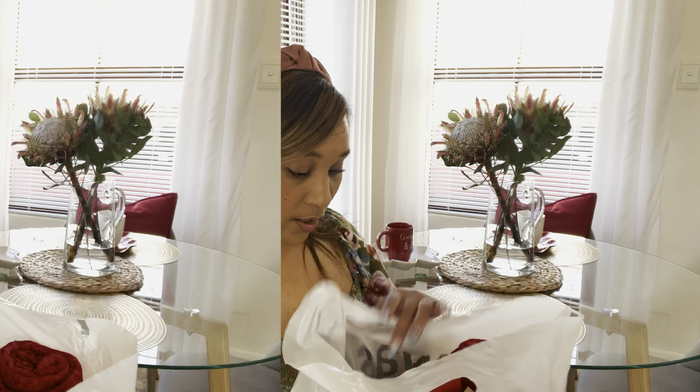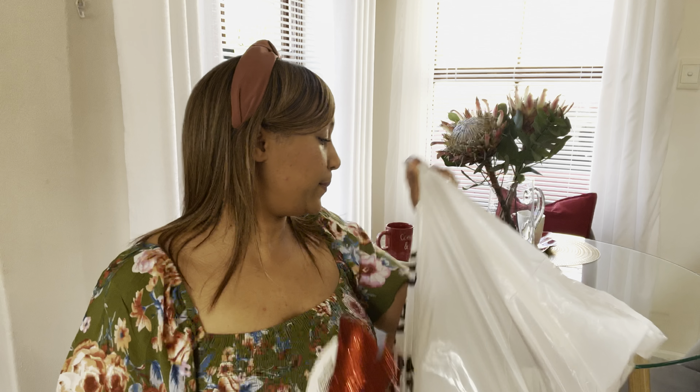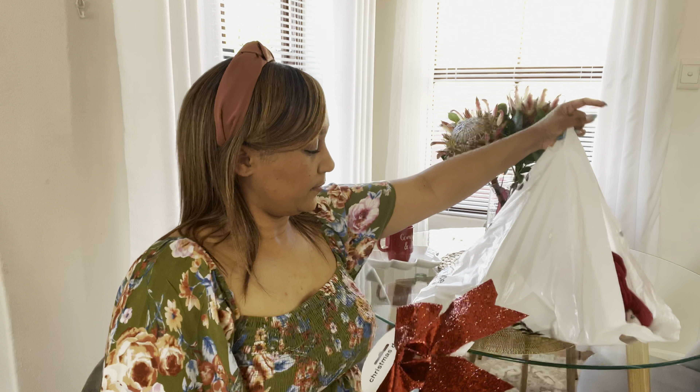Welcome to today's video! I'm your Robin Forever and today we're going through a small little shopping haul — things I bought from Mr Price. In my next video I'm going to decorate the kitchen and the dining room, but that looks like a big job. Before we get into it, please click subscribe, like, share or comment below.